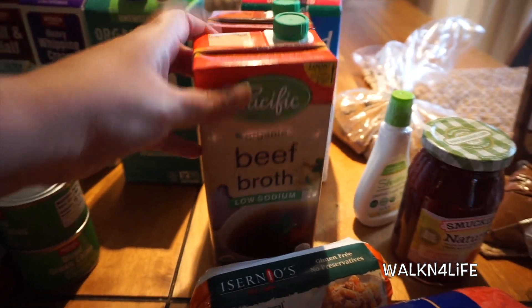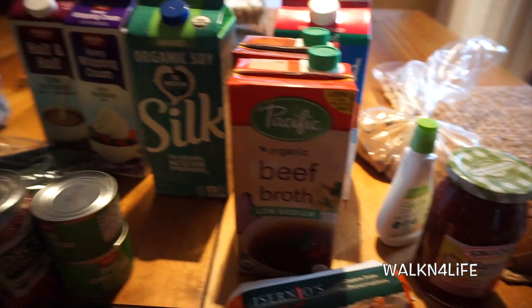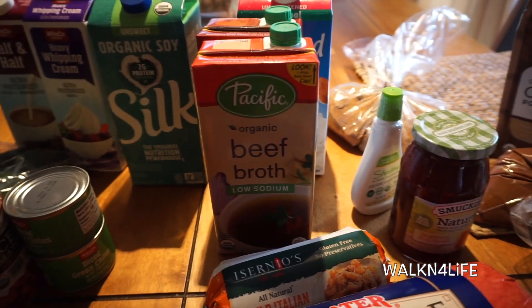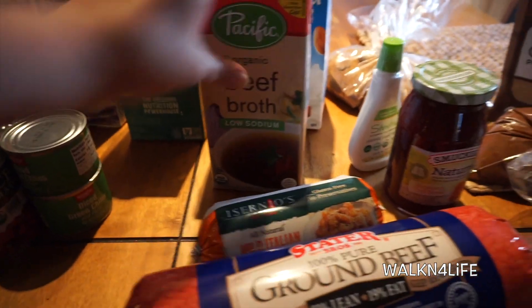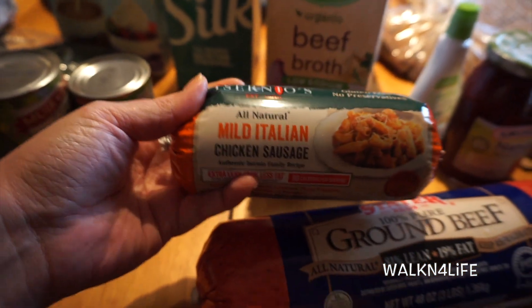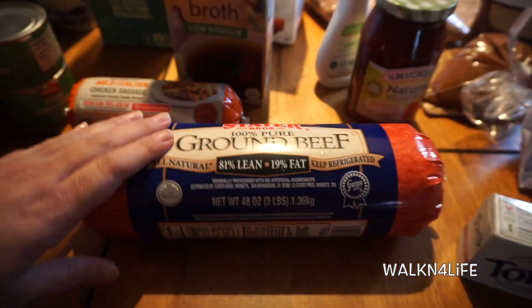I was looking for bone broth but my husband couldn't find it, so he brought me regular beef broth. Then I have some mild Italian chicken sausage and I have some ground beef.